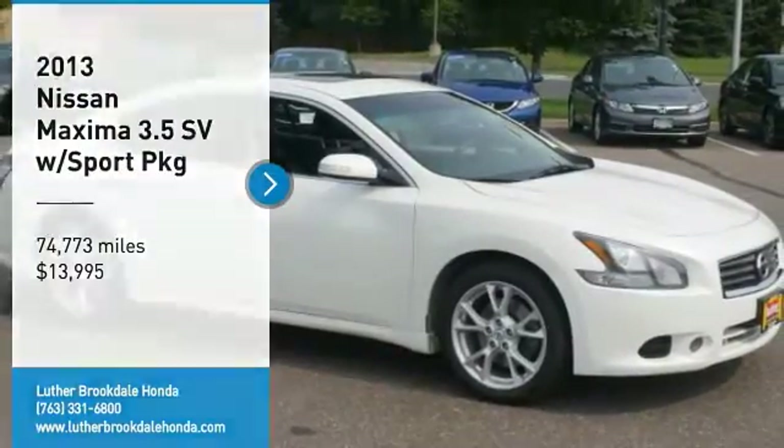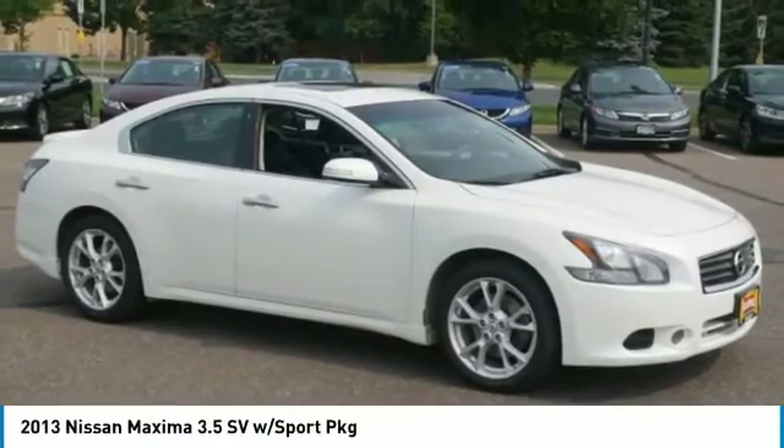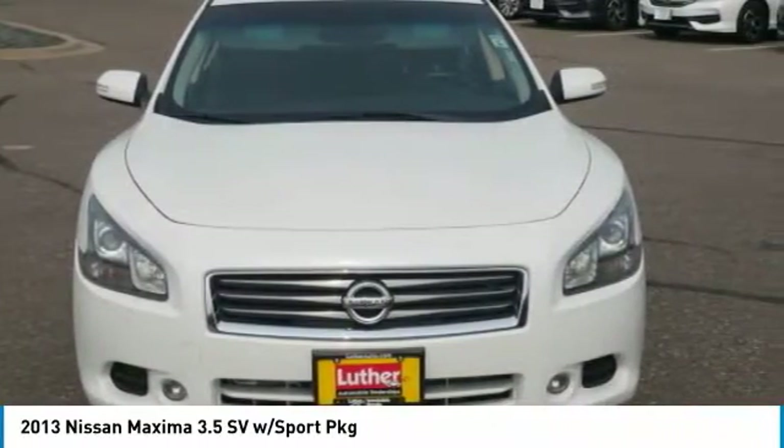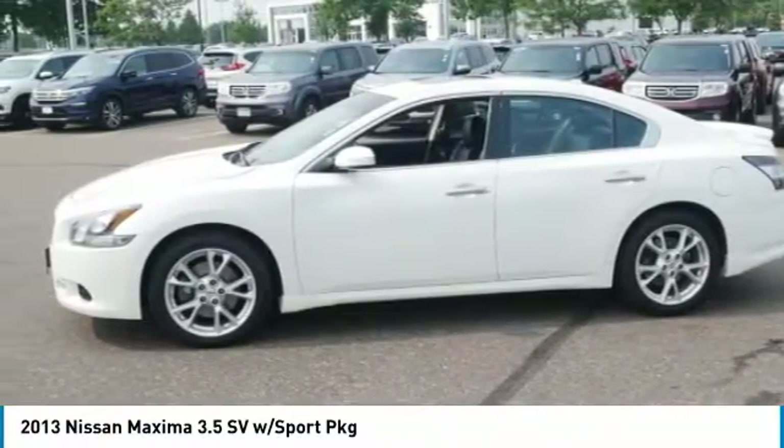Make a great choice today with the 2013 Maxima. Maxima offers elegance with an edge. The spacious interior provides refined comfort for up to five passengers.